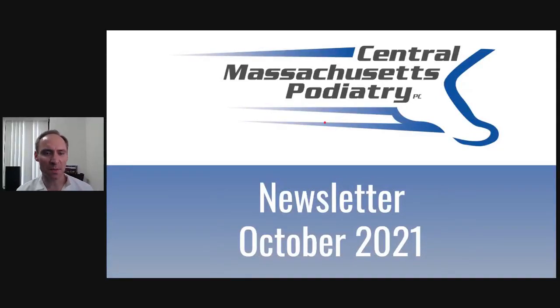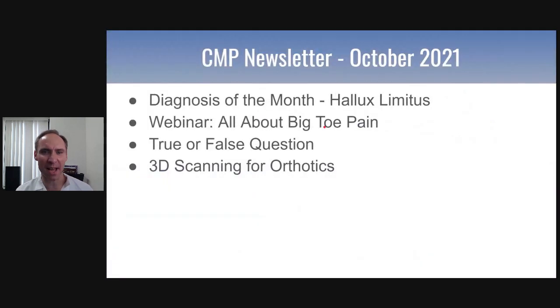Hello, Dr. Pelto here. Welcome to the newsletter for October 2021 with Central Mass Podiatry.